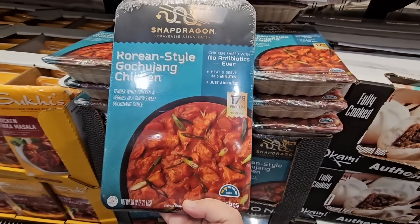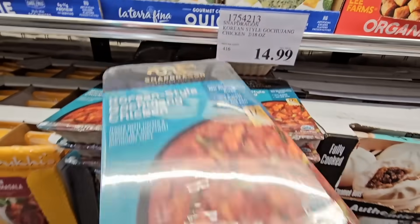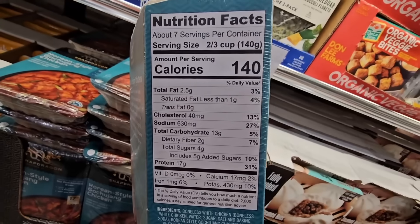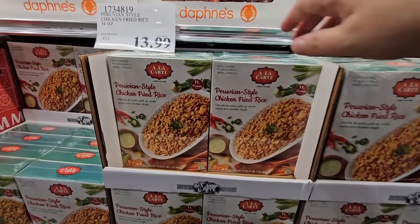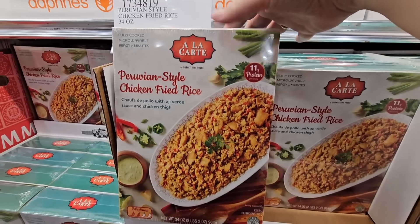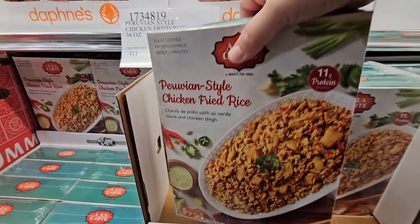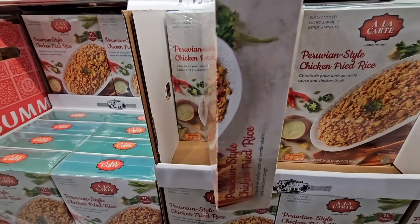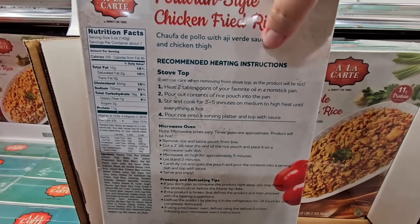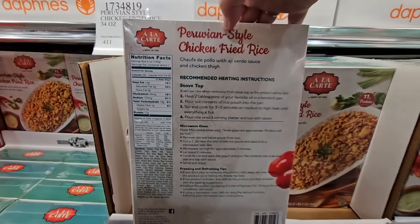Here's one I haven't seen before — this is Korean-style chicken. This sounds really good. It's by the brand Snapdragon; we've seen different items from Snapdragon here at Costco. $14.99, two 18-ounce pouches. The nice thing about these is they're already cooked — all you have to do is heat them up. These are such easy meals. Here's another one: the Peruvian-style chicken fried rice at $13.99, 34 ounces — a good size that would feed quite a few people. Check the peppers indicator — two peppers means medium heat. Easy to heat up on the stove or microwave, and the instructions are really easy.